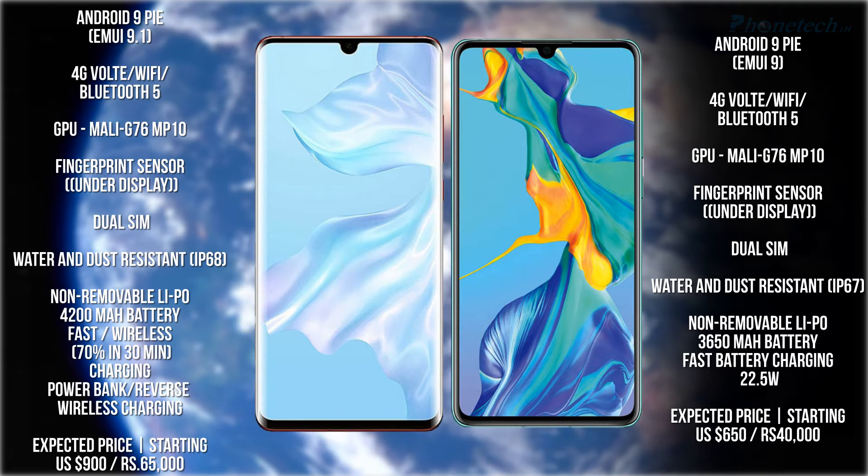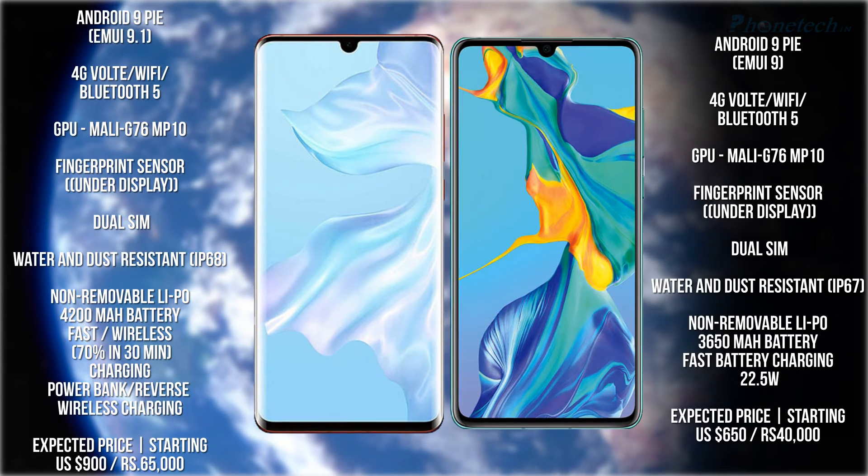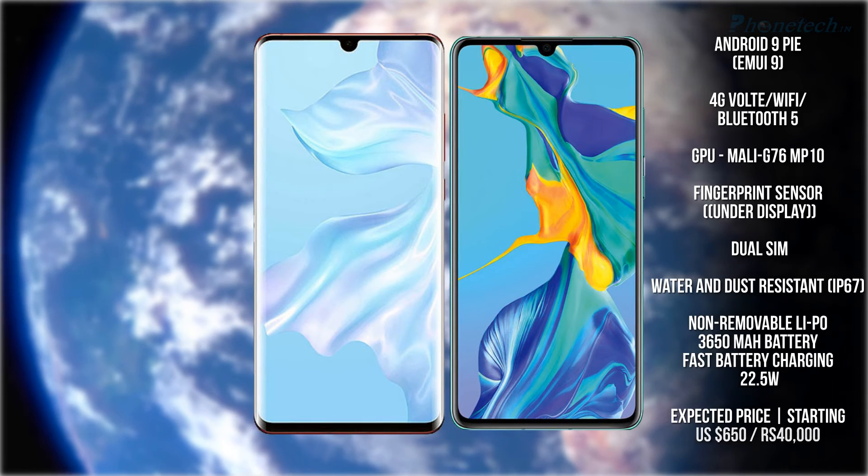The P30 Pro starting and expected price is 650 euros and 900 US dollars. The P30 expected price is 400 euros and 650 US dollars.